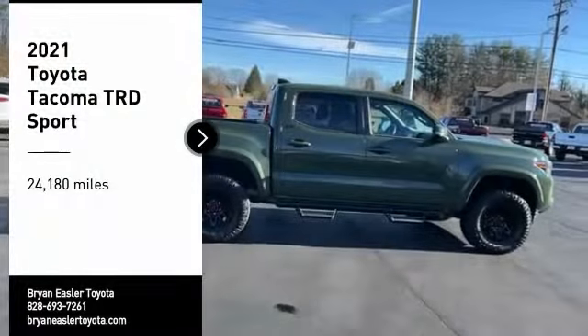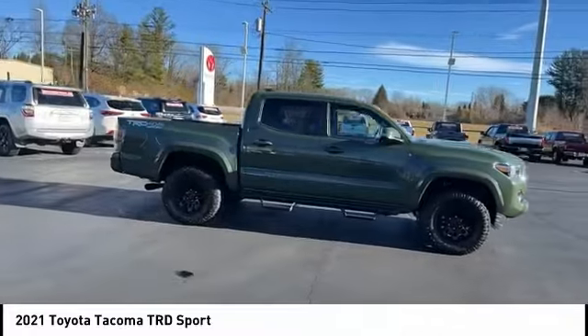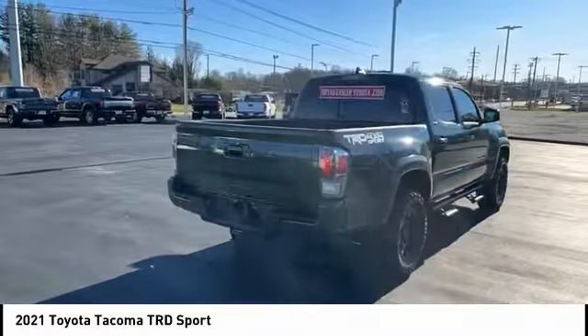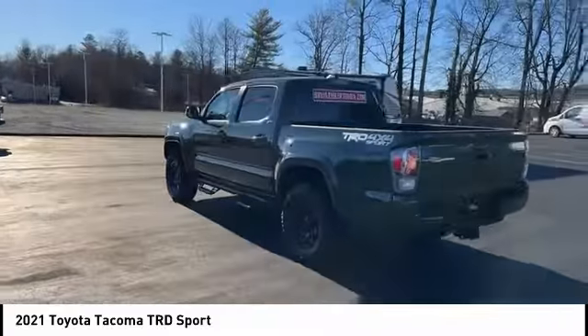Come test drive a 2021 Tacoma. The Toyota Tacoma boasts a roomy interior, a powerful V6 option, and excellent off-road capability, and has been named the best-selling compact pickup by MotorIntelligence.com five years in a row.